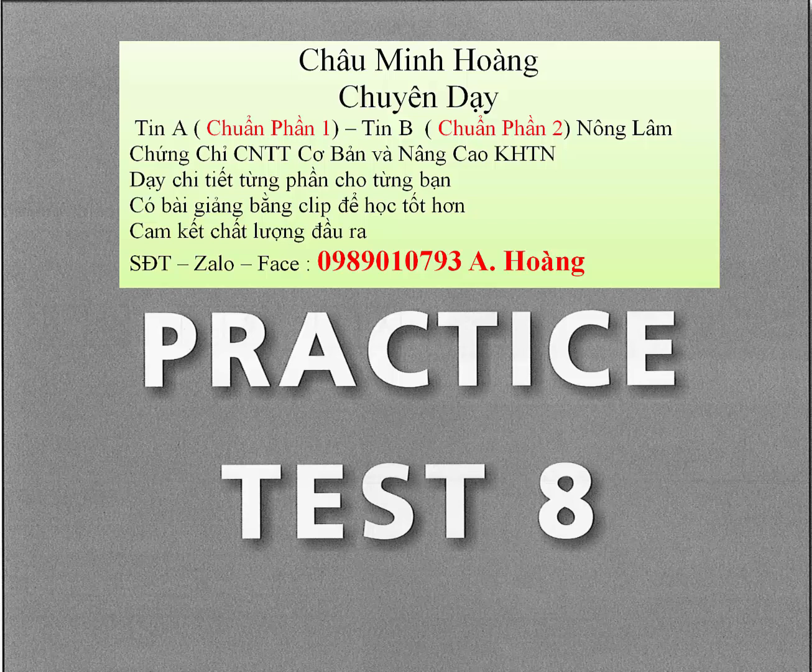Question 80. What does the speaker think people need to do to be happy? Question 81. What should people do? Question 82. What does the speaker say about the past?